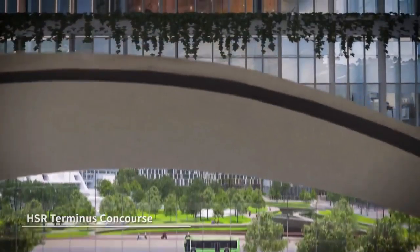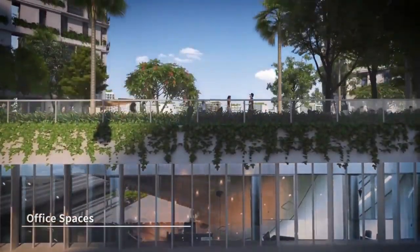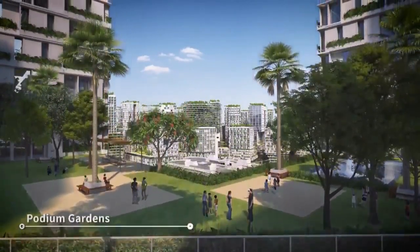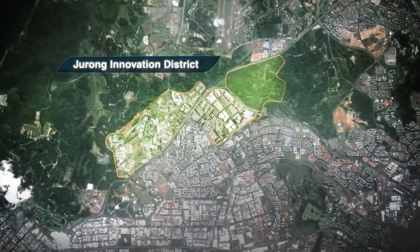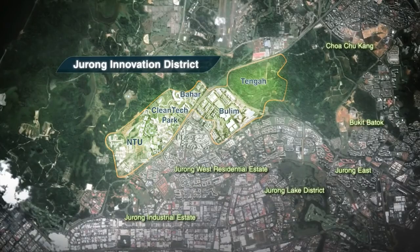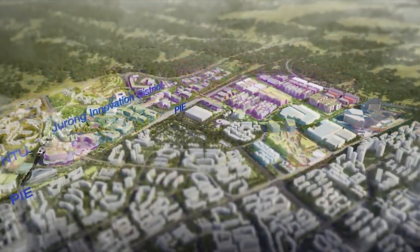The close proximity to future high-speed rail terminals, which connects Singapore to Kuala Lumpur within 90 minutes, is one of the reasons why buyers are suddenly attracted to this location. A new Jurong Innovation District, envisioned as the industrial park of the future, will be built as part of the government's push to encourage more innovation.